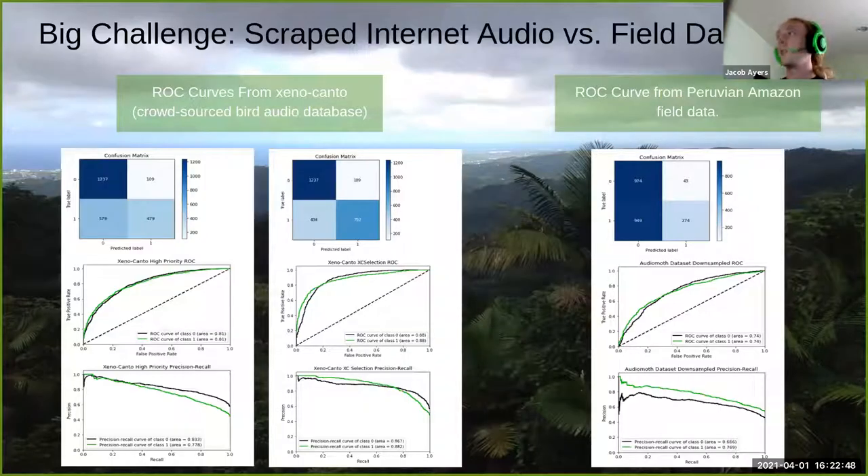A general problem in passive acoustic monitoring is the abundance of internet datasets for bird calls, which is why their work is heavily skewed toward bird calls. Internet datasets perform much better across most frameworks — ROC AUC scores of 0.81, 0.88, 0.74 on internet data — compared to field data manually labeled by Jacob. They're trying to bridge this gap with several techniques yet to be fully deployed.